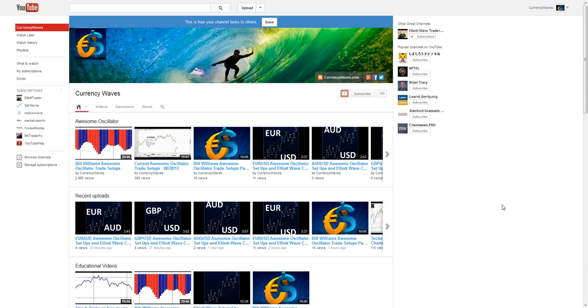Hey folks, Bob with CurrencyWaves, going to look at the Euro Pound. Just a quick little note: if you're not subscribed to my YouTube channel, you can do that by clicking here, and follow me on Twitter by clicking the little Twitter icon.